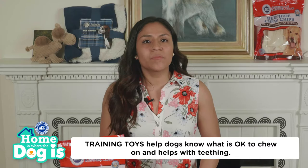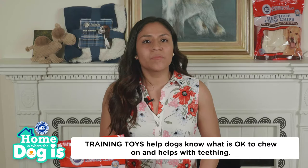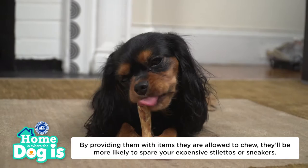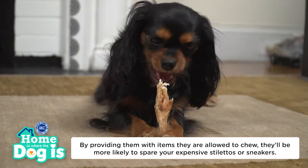Training toys help dogs know what is okay to chew on and help with teething. Puppies explore the world through their mouths, so they'll chew anything they can sink their teeth into — this goes for your shoes, furniture, and more. By providing them with items they are allowed to chew, they'll be more likely to spare your expensive stilettos or sneakers.